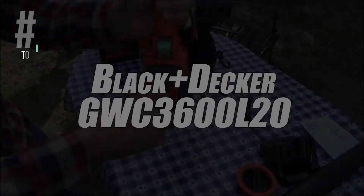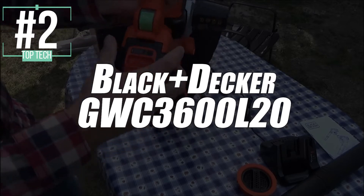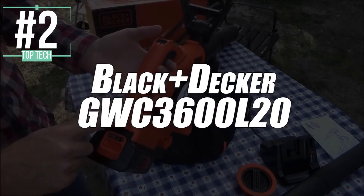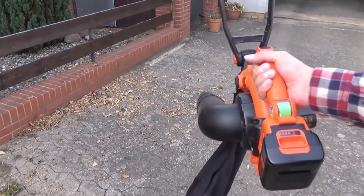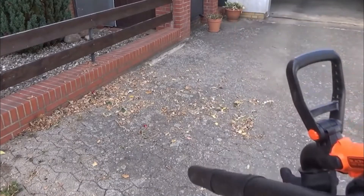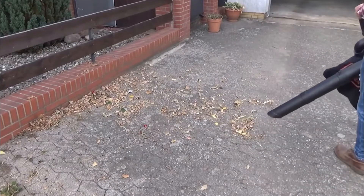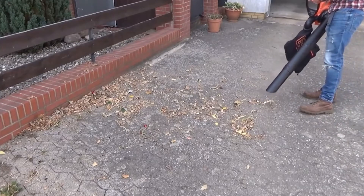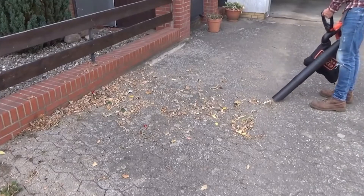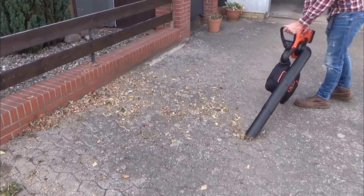Snagging second place, we have selected the Black & Decker Leaf Blower and Vacuum, model GWC3600L20. Just like our previous model, this is also a wireless vacuum and it works with just a battery, so you'll get that great maneuverability and ease of use. However, you not only have the option to blow leaves away, but to also vacuum them up. And for this purpose, it has a 17.5 liter collection bag for all debris.